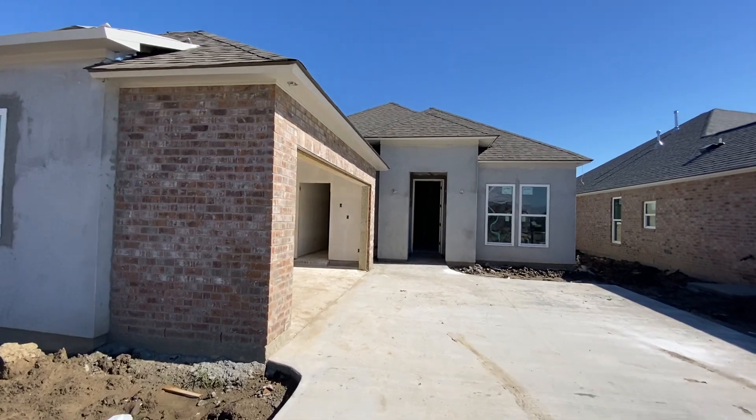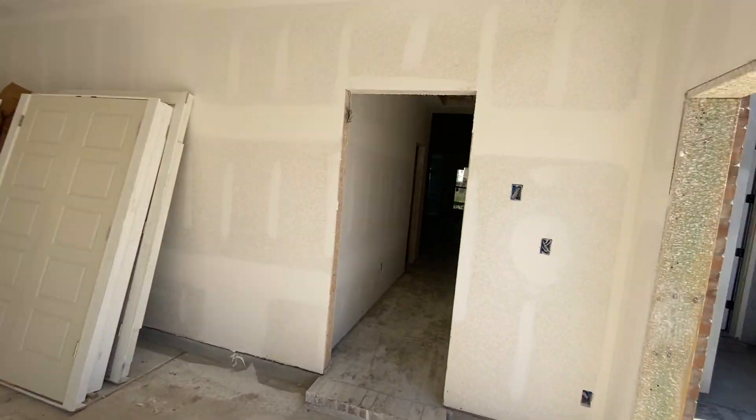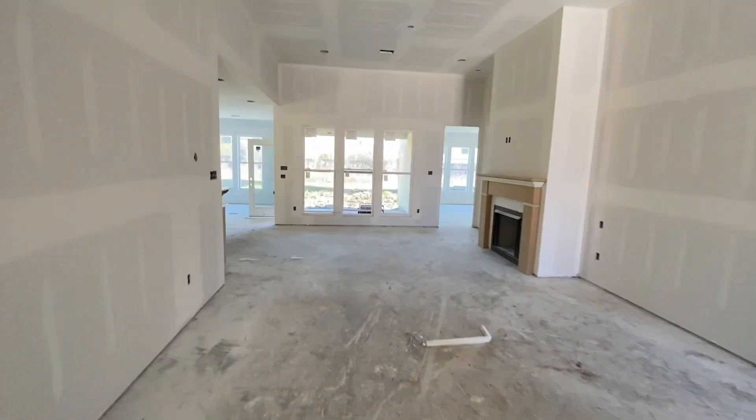Welcome home, Grameleon family. This is lot 177, and as you take a look, last week I told you we had doors — those will be set this week. We're waiting on crown molding, so please bear with us, but we're continuing on and moving forward as much as possible.